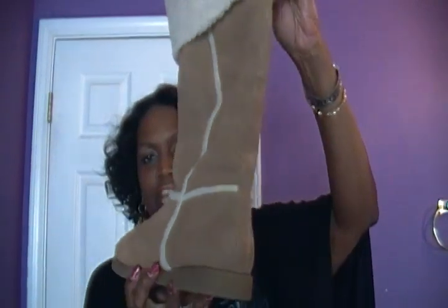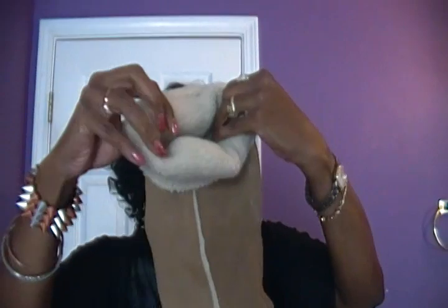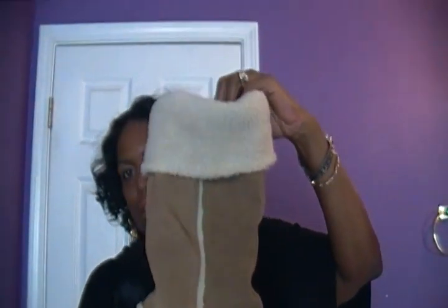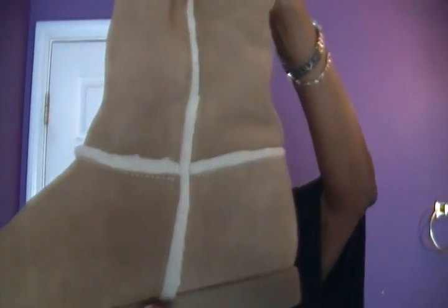These boots I've been wearing to death — they are so comfortable, from Target. You can wear them up like so, or fold them all the way down to the ankle. They're like a knock-off Ugg style. I spent a lot of money on real Uggs for my daughter Zuri, but I got these for about $30 after Christmas.